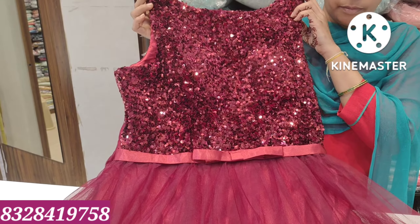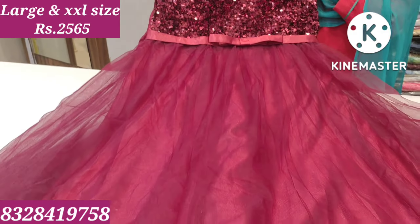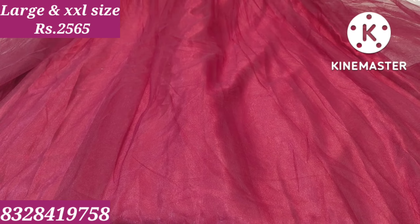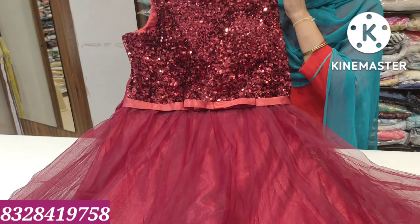Now I have a dark cherry red combination with a full sequence of colors. Hands are available, large and XL sizes are available. Price is ₹2,565.